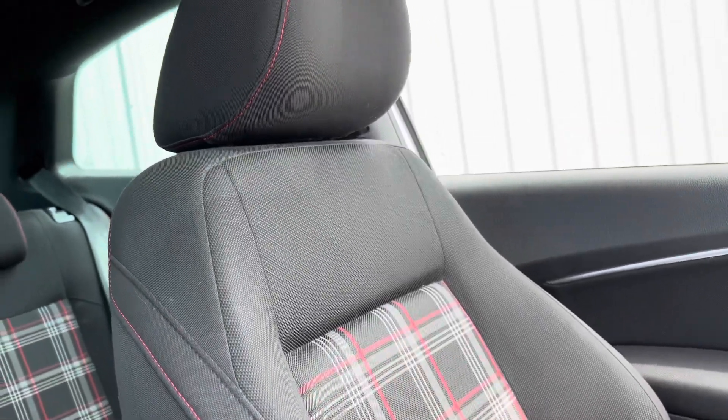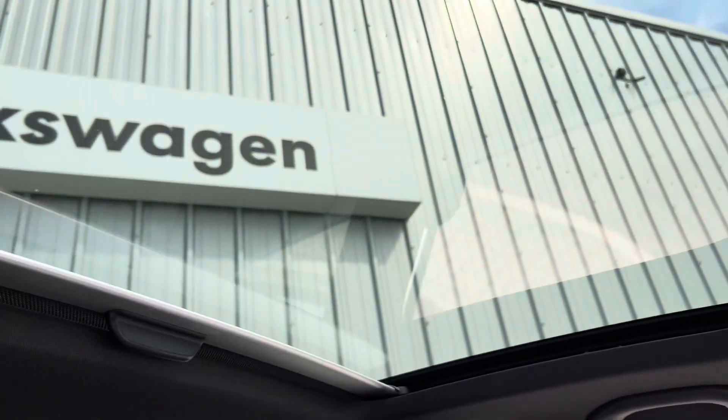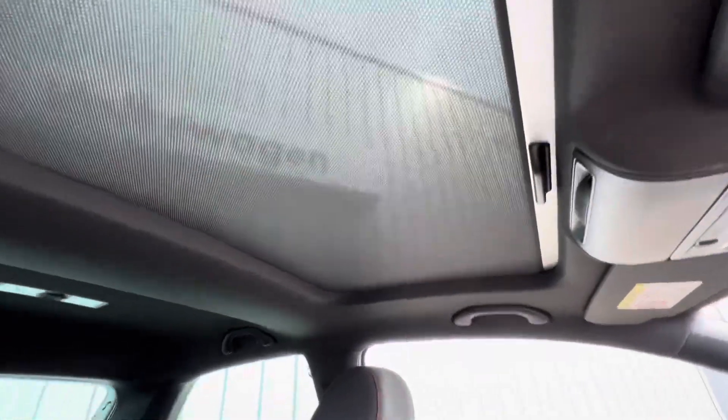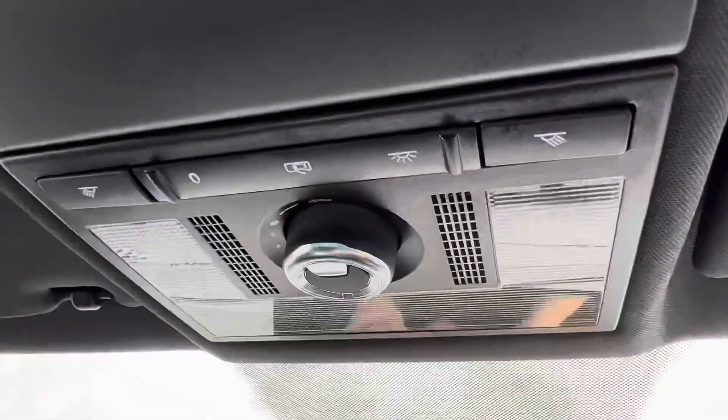You've also got the Jacara heritage check cloth from the original GTIs — really lovely. And then your panoroof. You've got a little sun blind there if the sun's glaring in a bit too much for you. That's just a manual sun blind, and then you've got this control panel section here.